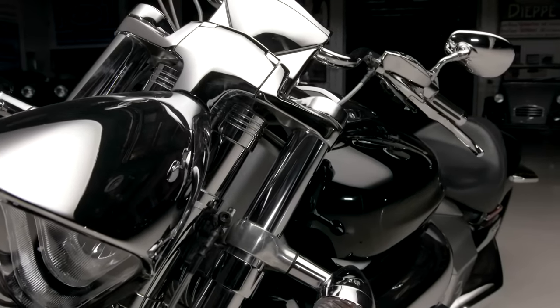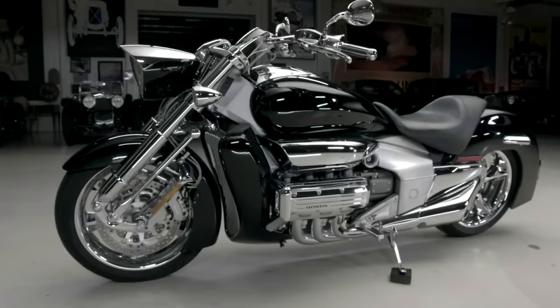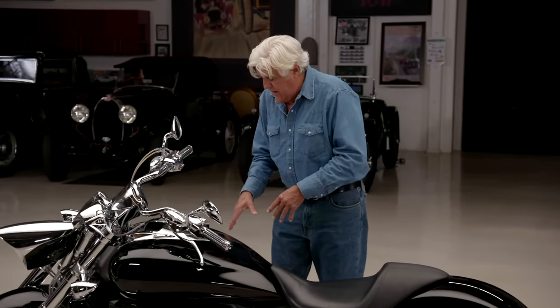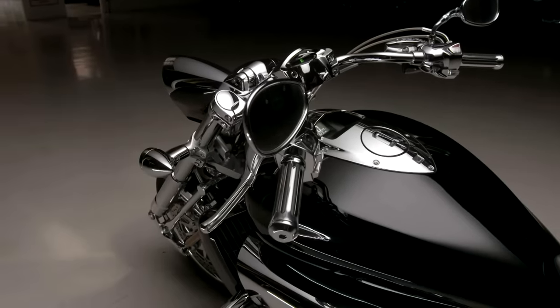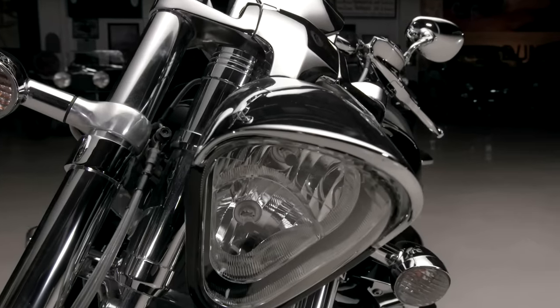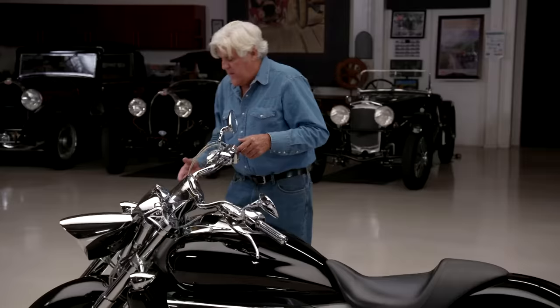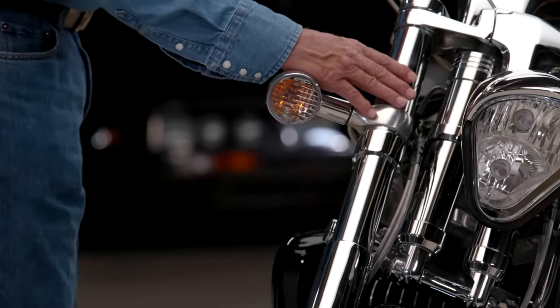When you just build one, a one-off is fairly easy. Doing 1,500, 2,000, or 5,000 is really tough because of the tolerances on every part. On this bike, I don't think there are any parts, with the exception of the engine, off of anything else. These master cylinders, these brake cylinders — these are all custom pieces. The headlight, this front fork, this trailing bottom-link fork — it's not adjustable, it's just set. This is so complicated. There's so much engineering. I think these forks are like $18,000 if you dump this bike.